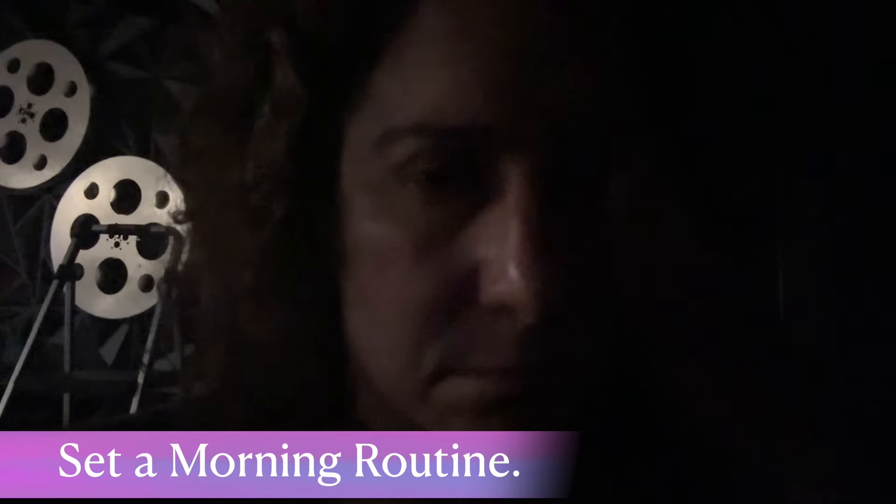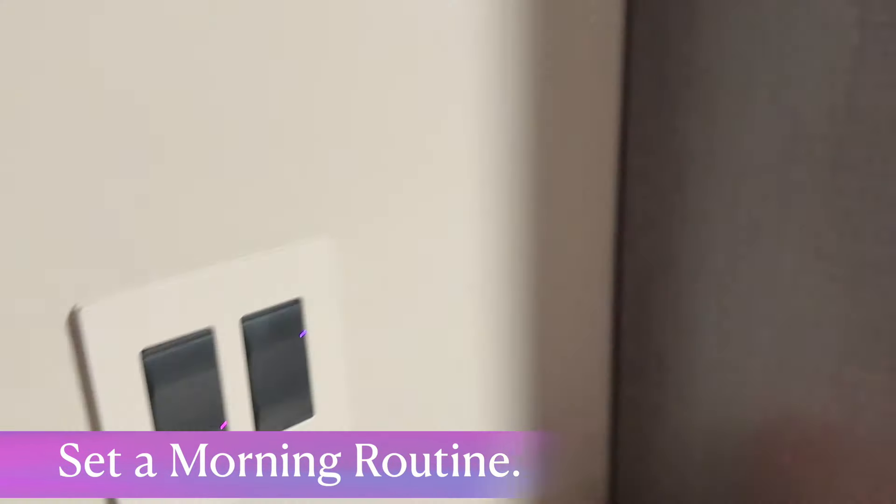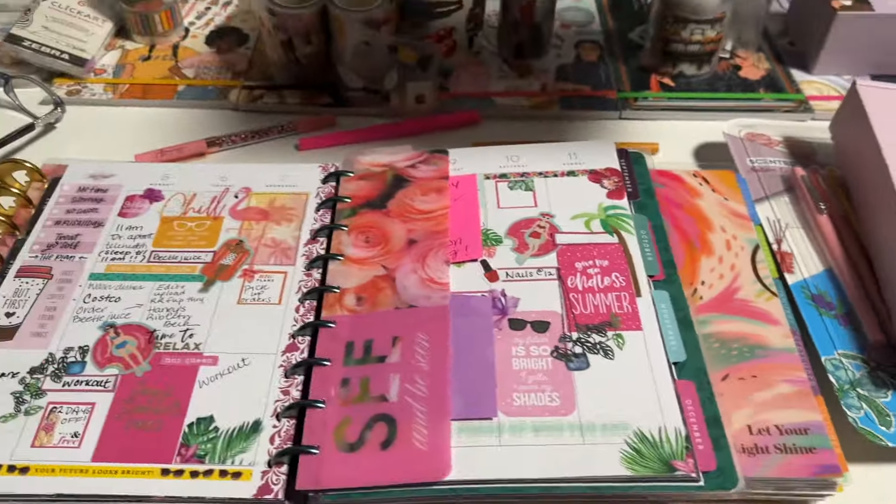In this video, I am sharing 10 tips for how to plan your day to do less and get more done.